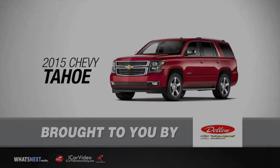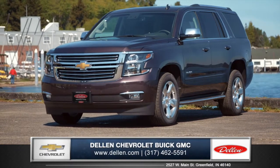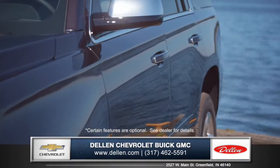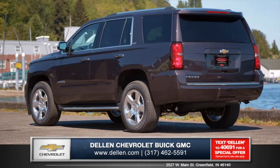Let's talk about the new 2015 Chevrolet Tahoe at Dillon Chevrolet Buick GMC. The striking design of the all-new Tahoe features sculpted body side panels and an athletic stance that makes an incredible first impression.